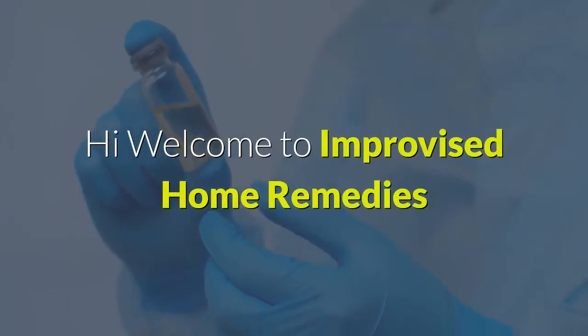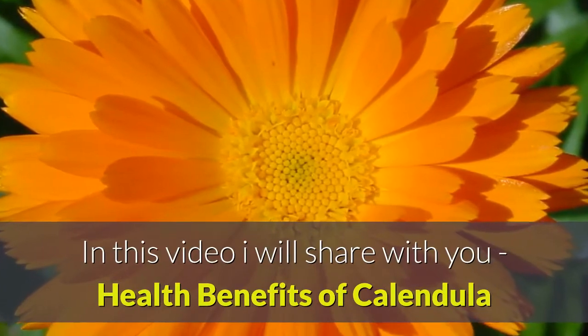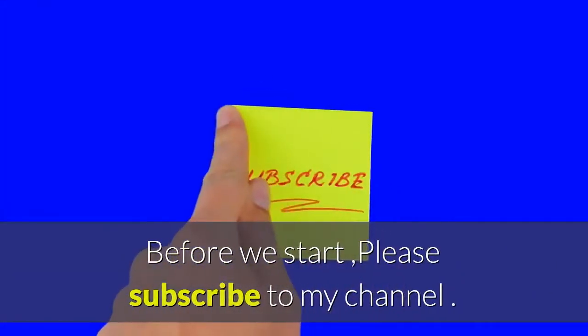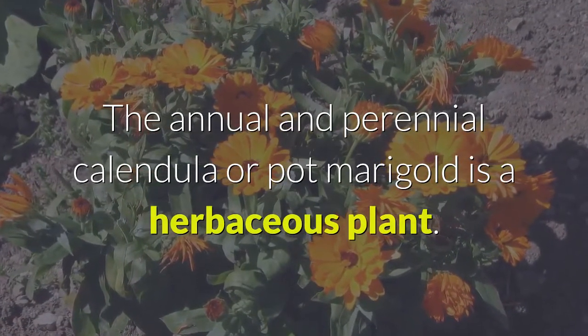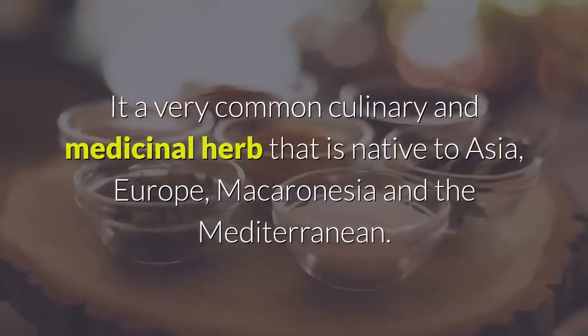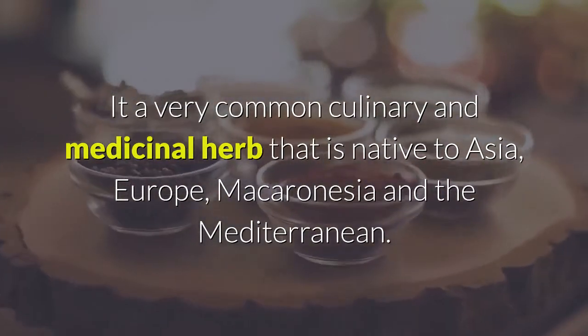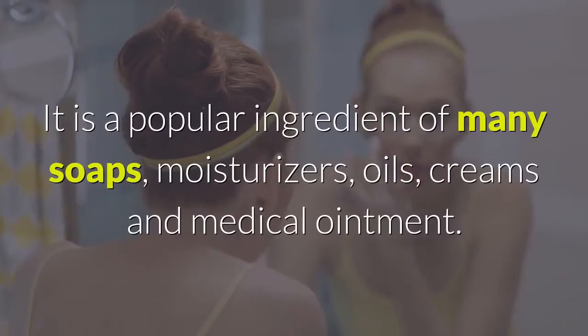Welcome to Improvised Home Remedies. In this video I will share with you the health benefits of calendula. The annual and perennial calendula, or pot marigold, is a herbaceous plant. It is a very common culinary and medicinal herb native to Asia, Europe, Macaronesia, and the Mediterranean. The flower is mainly used to make medicines, tinctures, and succus, in which the leaves are also used.